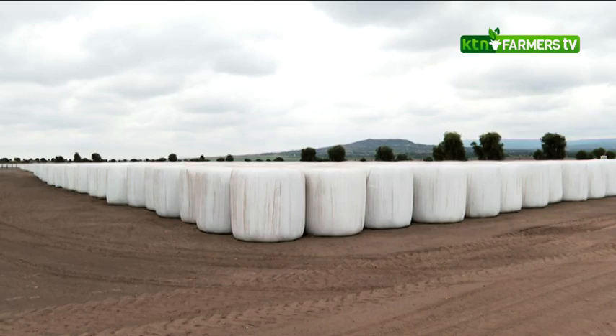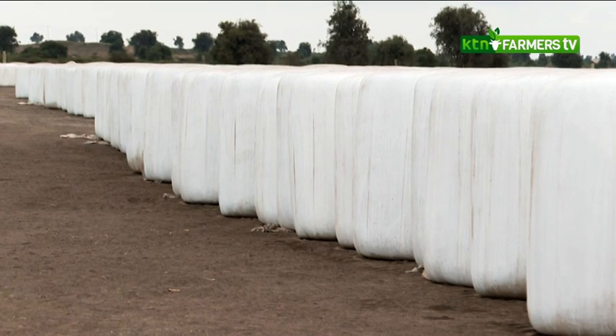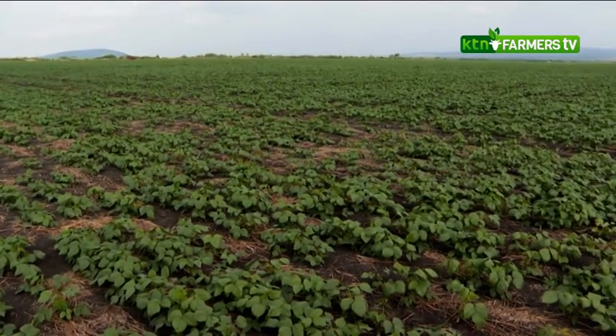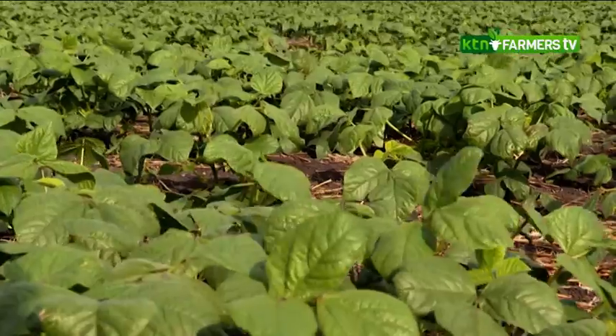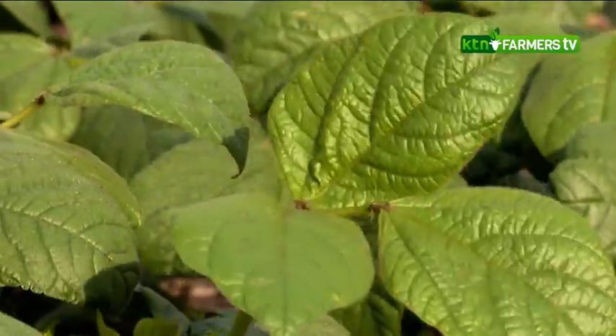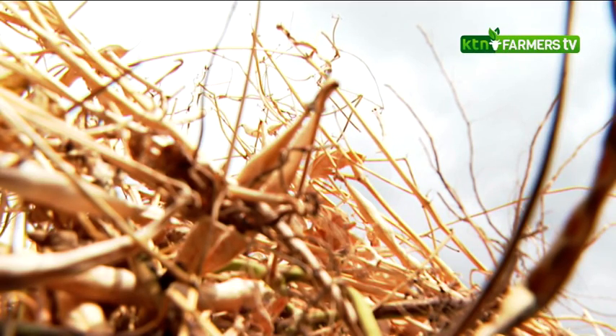This area receives an average annual rainfall of about 500 millimeters per annum. Compared to Mount Kenya and the Rift Valley, this area receives very little rainfall within a very short period — the long rains, between March and June. You really need a crop that will be able to mature within that very short period, one that the rainfall we have will be able to sustain to maturity.